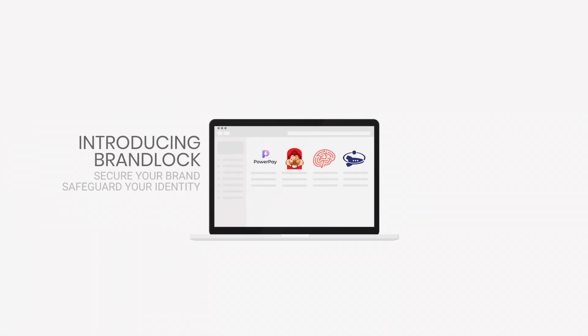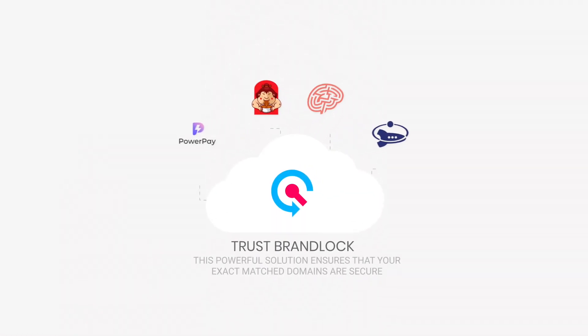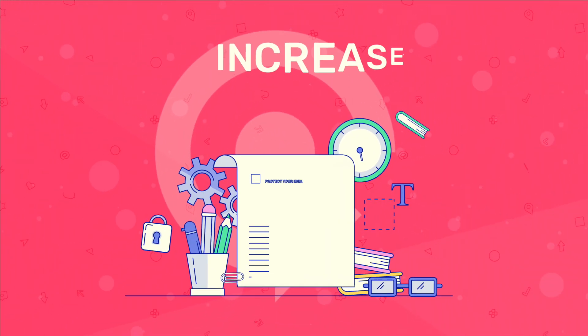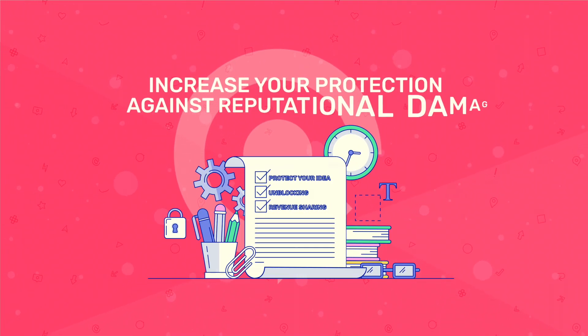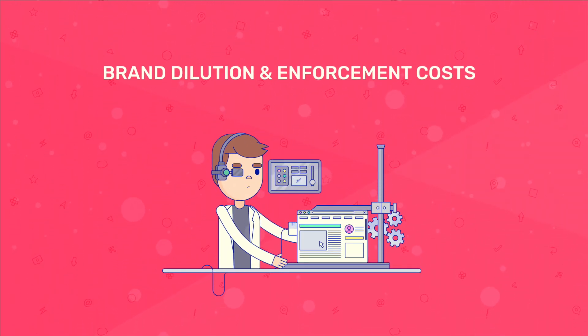And for brands and trademarks, we introduce BrandLock. This powerful solution ensures that your exact match domains are secure while exponentially increasing your protection against reputational damage, brand dilution, and enforcement costs.